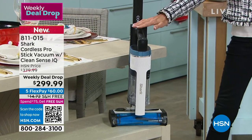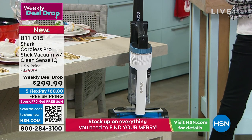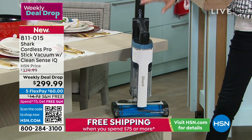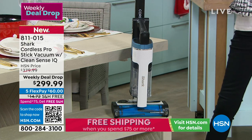Let me tell you about this first and foremost. This is from Shark. Everything we do with Shark, we always talk about the fact that it's all about incredible power. This is a weekly deal drop — very similar to our Today's Special, only we bring in quantity that lasts more than a day.